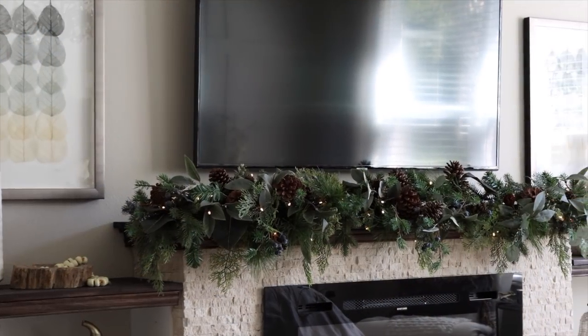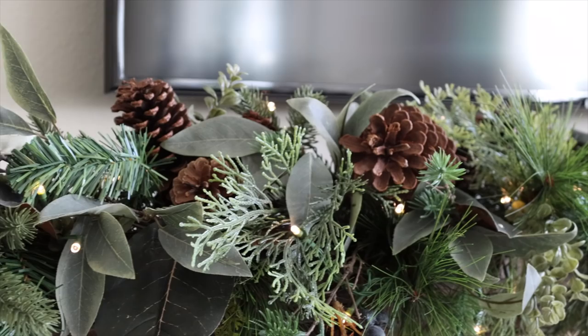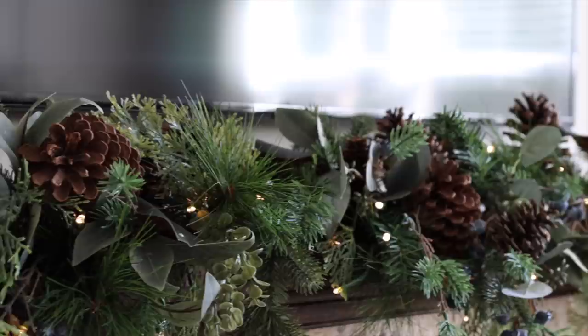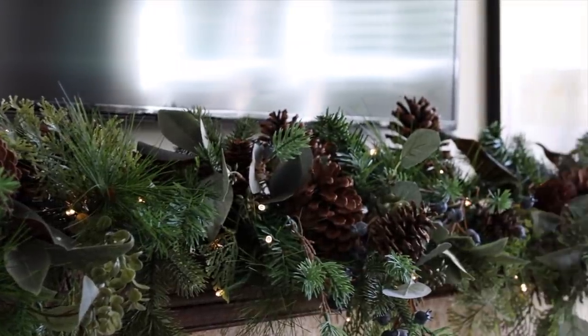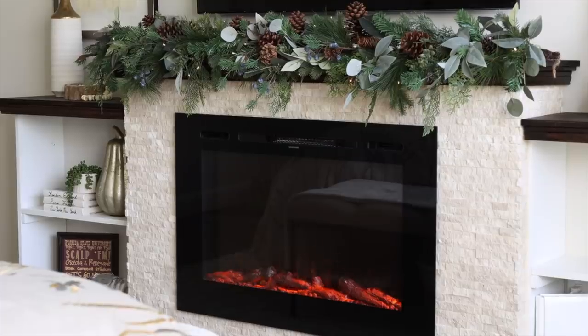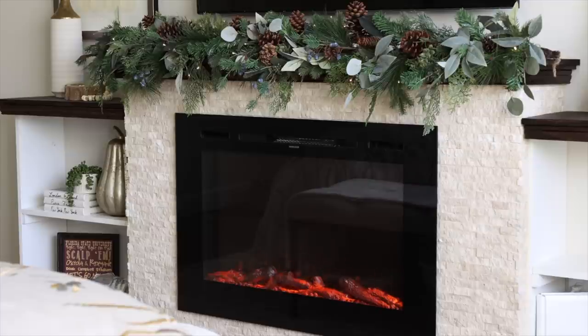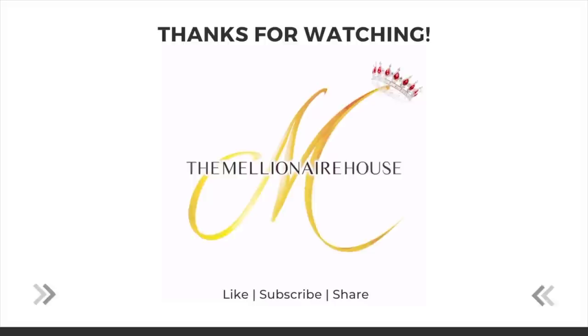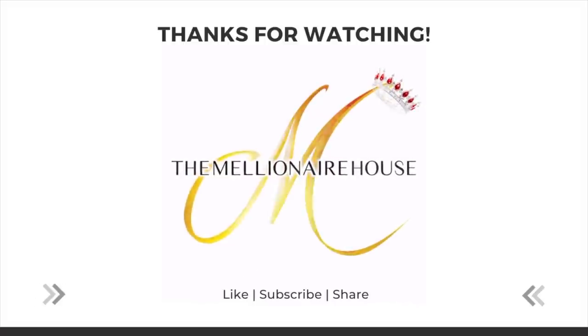I saved the best for last. I love this garland — this is the blue cedar cordless garland. It looks so realistic and I think it can carry us right over into Christmas. As always, I will have lots of fun fall content for you this year. A huge thank you to Grandin Road for supporting my channel and sponsoring this video. Until next time — love and peace.